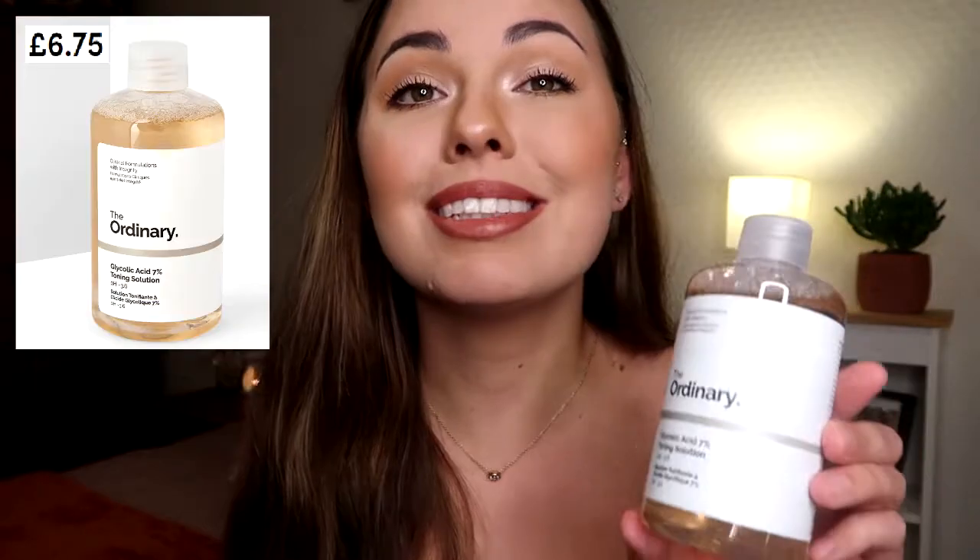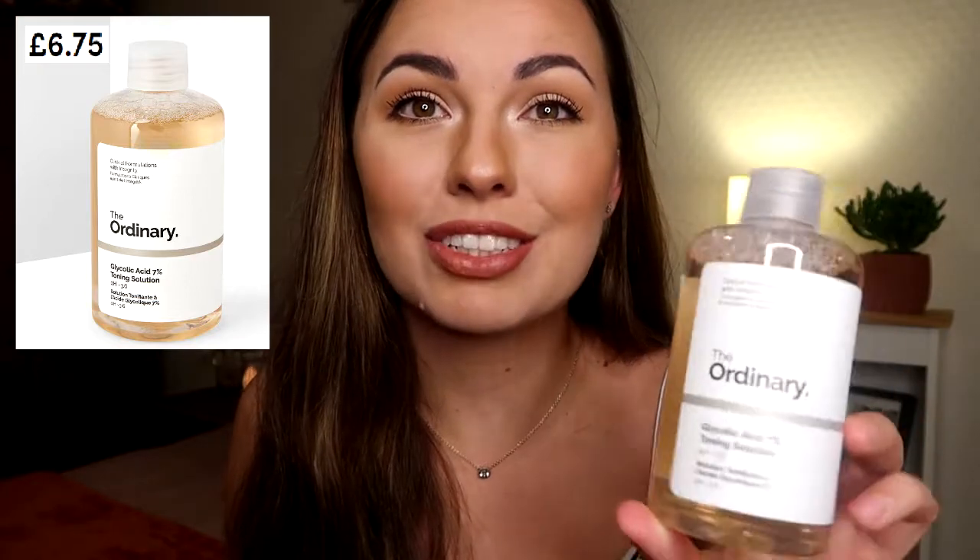The first product is the Glycolic Acid 7% Toning Solution, and here's the little nozzle that goes on top when you're ready to open it up. This is a type of alpha hydroxy acid that exfoliates the skin. It does a mild exfoliation for skin radiance and texture, so it can brighten up your skin. It contains Tasmanian pepperberry, aloe vera, and ginseng to reduce and soothe irritation. I'm looking forward to trying this product, and you get a fair bit of product for the price. All of The Ordinary products are very well priced.